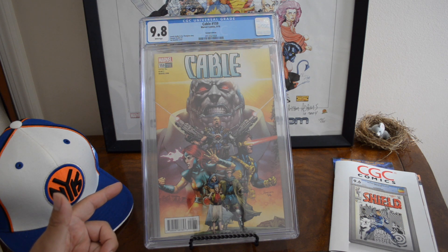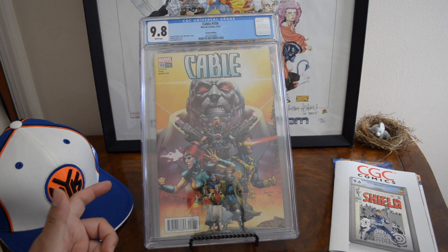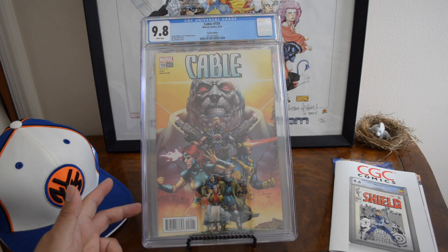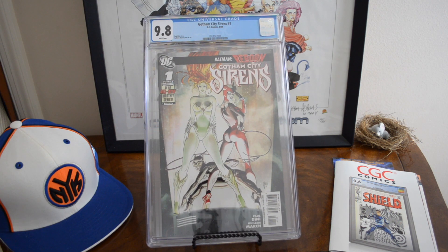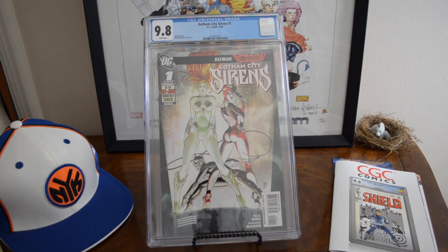This Cable 159 — it's the last issue, the 1-in-25 variant that came out in 2018. It's going for like $30–$40 maybe; it's hard to get a comp. There are only three 9.8s graded, believe it or not, so I don't think I saw any online. Just a cool cover to me, so I decided to grade it. This is like my second copy.